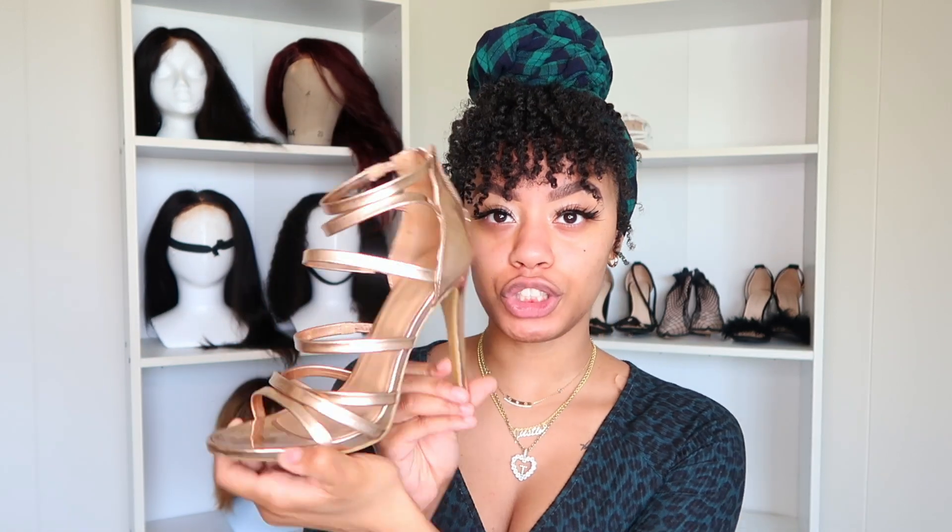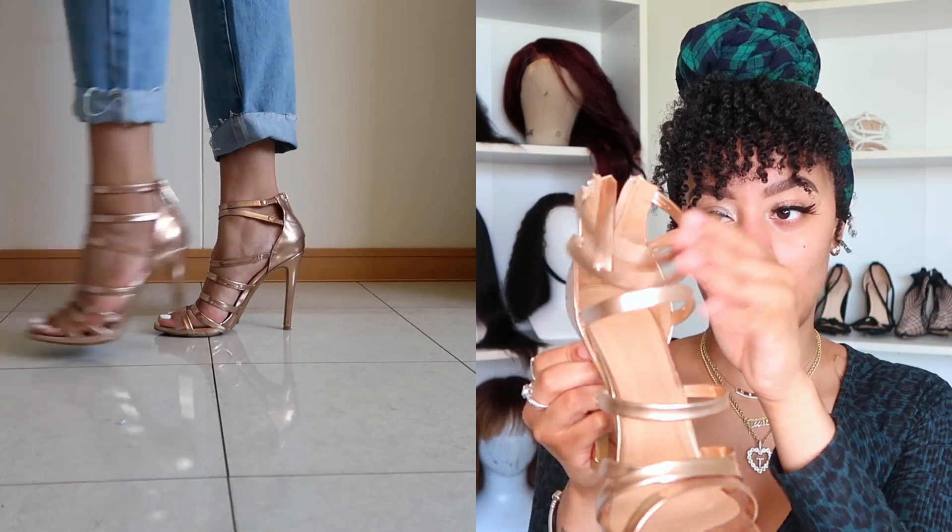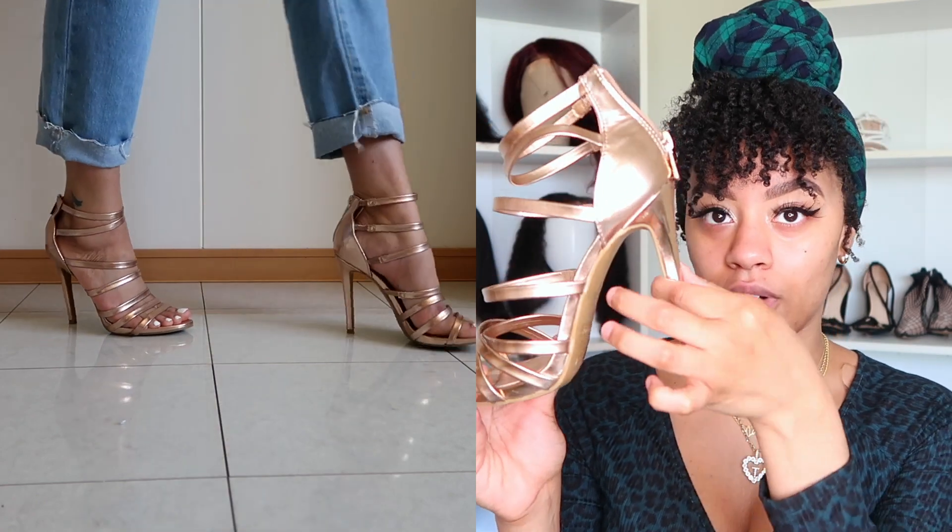Now onto my nude heels — these are gold. These are my oldest pair of heels in my entire collection. I've had these since junior year of high school, like five or six years ago, but they never did me wrong. They are a size eight and I got these from Camileroose. It's a cute little rose gold open-toe heel. They're a little dusty because I haven't worn them in forever. I really like the detail — it looks like multiple straps across, lots of support. The heel is small in circumference but all my heels are like three to four inches.